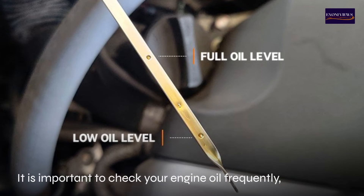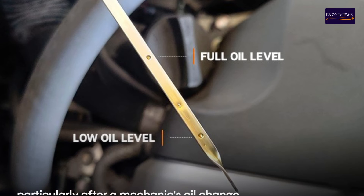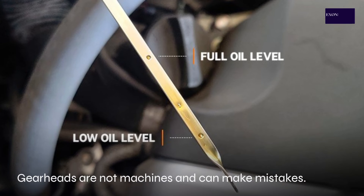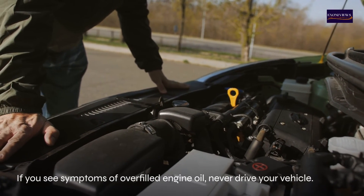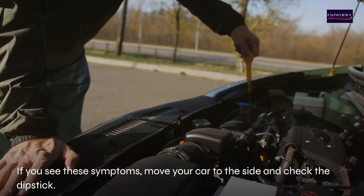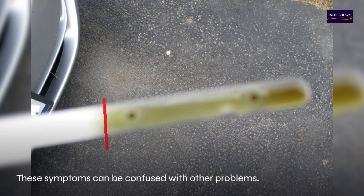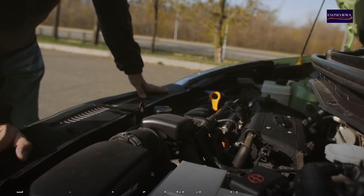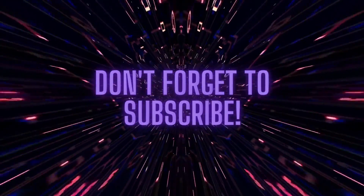It is important to check your engine oil frequently, particularly after a mechanic's oil change, as mechanics are not machines and can make mistakes. If you see symptoms of overfilled engine oil, never drive your vehicle. Move your car to the side and check the dipstick. These symptoms can be confused with other problems, so it is best to have your vehicle inspected and maintained regularly.